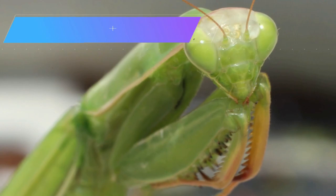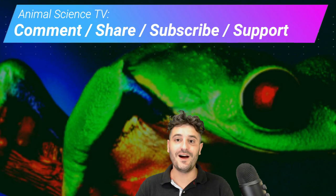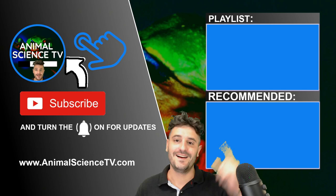Last episode's cool animal was the praying mantis — one of nature's best ambush predators. Please watch more cool animal fact videos in this playlist. I also do one-on-one animal science education videos where subscribers can chat with me or ask questions. Thank you for watching Animal Science TV.